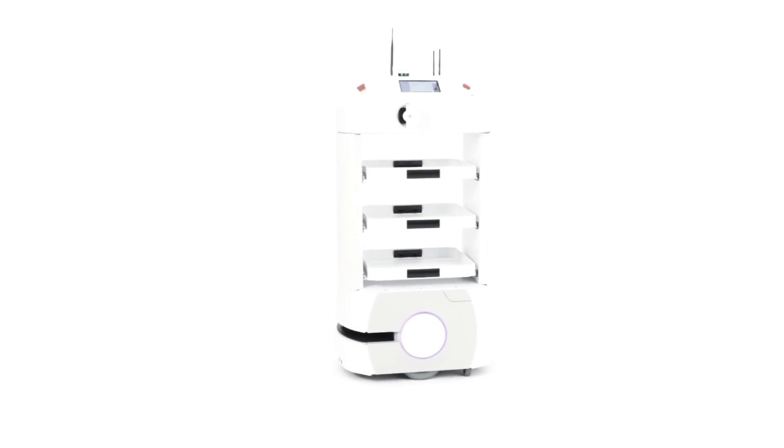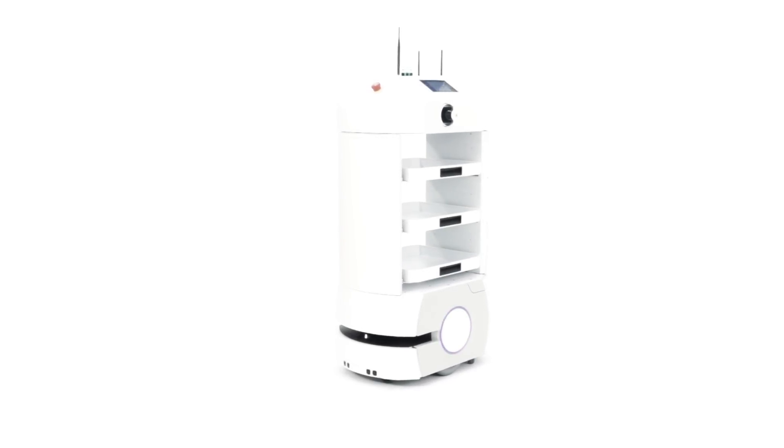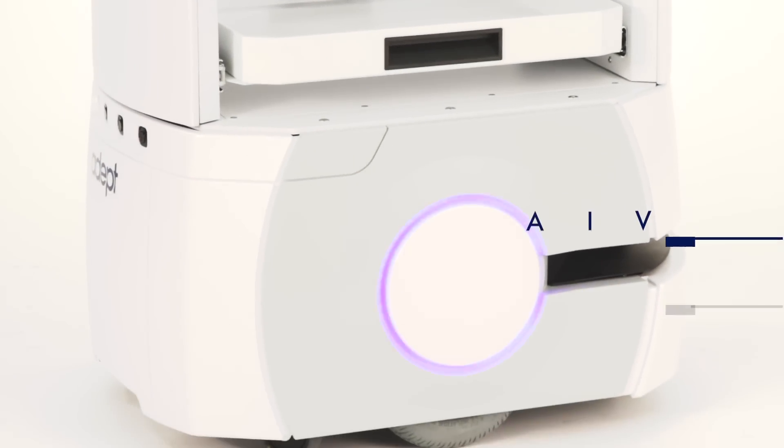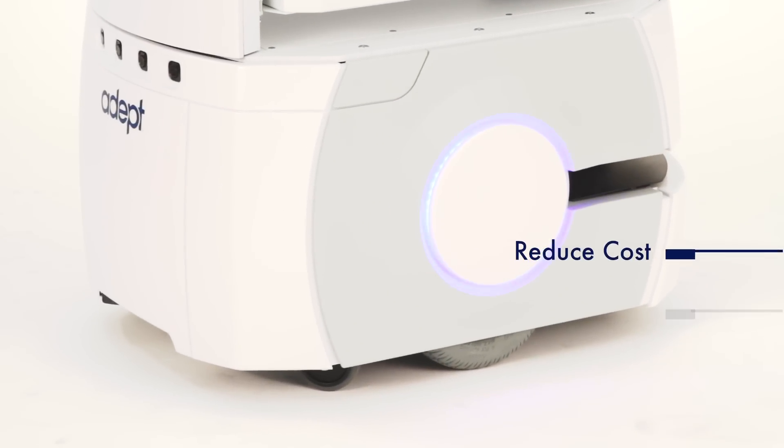Introducing Lynx — the world's smartest and most productive autonomous intelligent vehicles. Lynx vehicles enable cost reduction and increase throughput in your business.